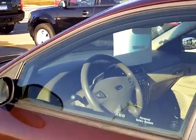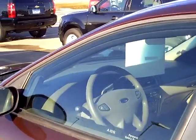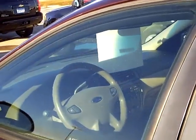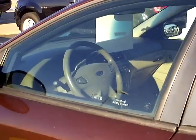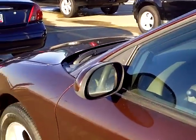Hi, this is Tommy Holmquist again with Mills Ford, Lincoln, Jeep, and Wilbur. What we're going to look at today is the 2004 Taurus SCS. This vehicle has just around 74,000 miles on it, in a chestnut color here.